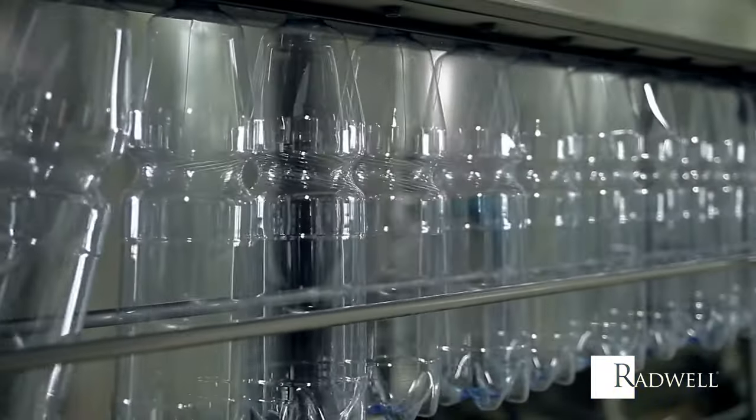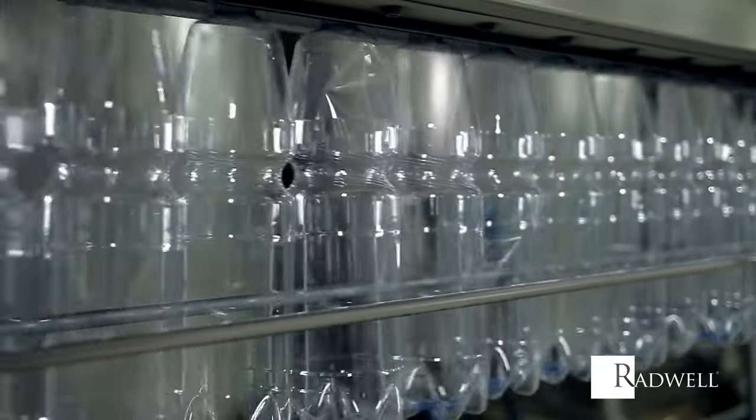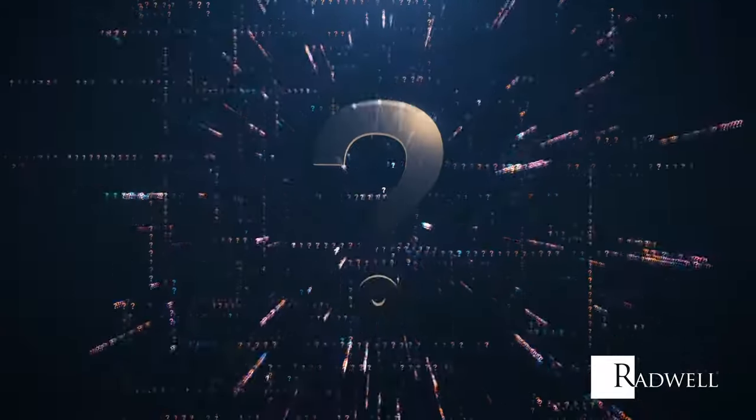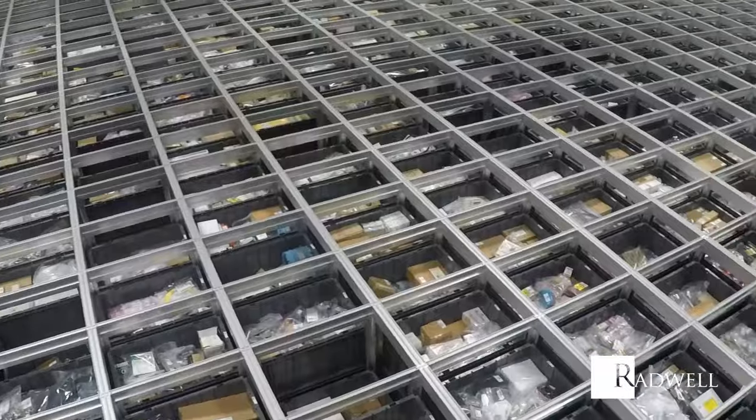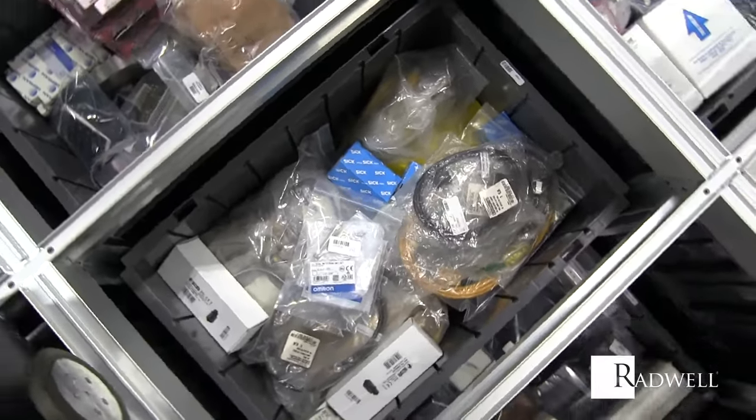The cost of our services were 10% of the estimate to rebuild the facility from the insurance provider. Why do you need Radwell? Radwell is the go-to provider of critical current and obsolete spares. We inventory over $2 billion of stock and millions of SKUs.